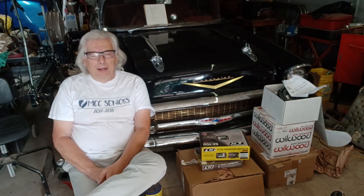Hit that notification bell, because there will be 56 Chevy videos coming up. There's going to be videos on this 57 coming up too, so hit that notification bell.